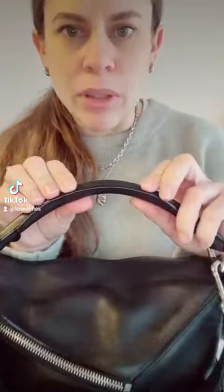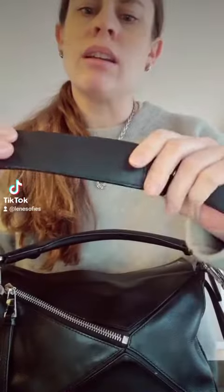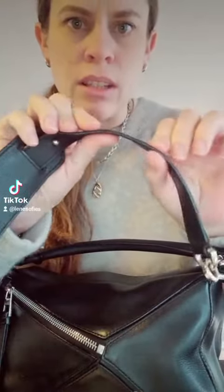That being said, the first thing that happened after using it for like a week was that the edge coating started to crack. That also happened on this strap as well.